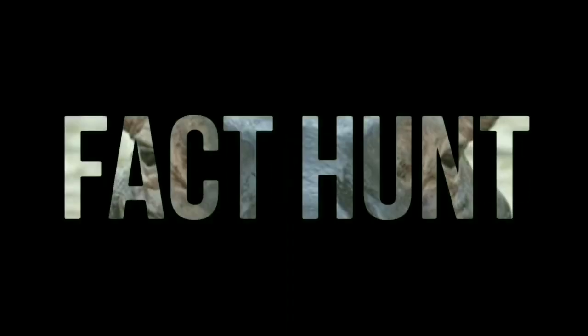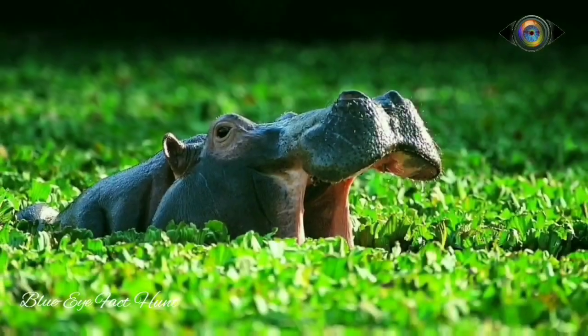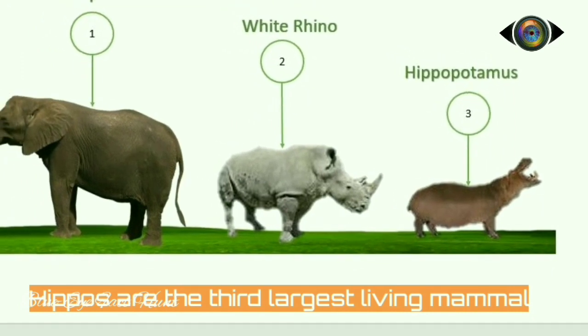Welcome to Blue Eye Media's Fact Hunt. Today Fact Hunt is going to talk about the third largest mammal on land, the hippopotamus. Hippos are the third largest living land mammal, after elephants and white rhinos.